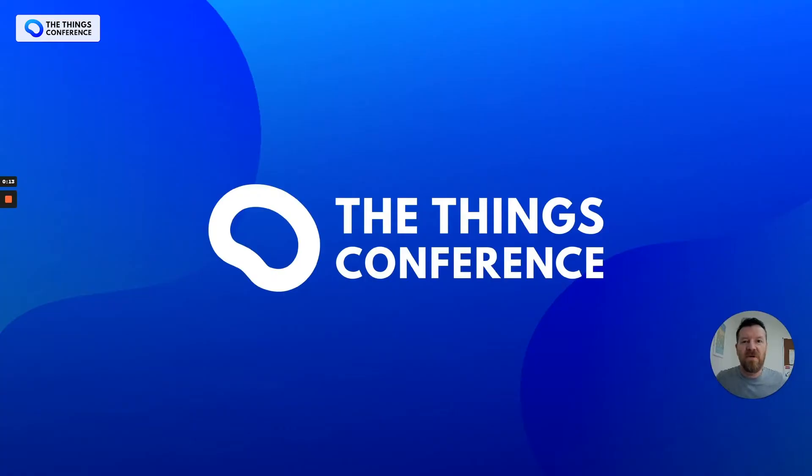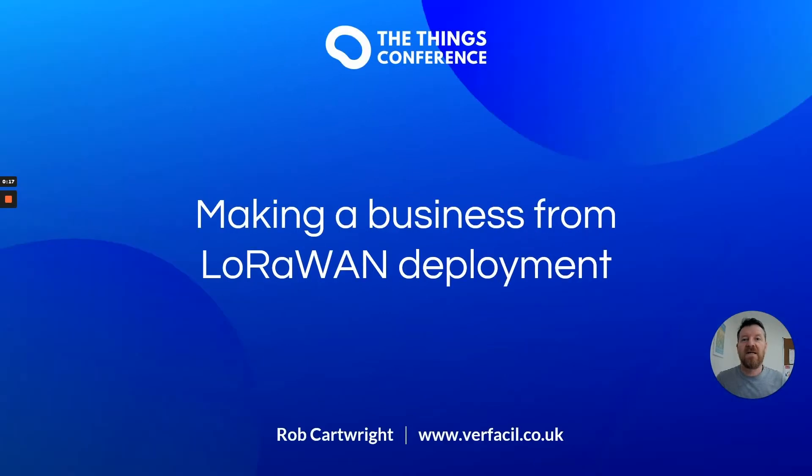Hi and thank you for joining me at the Things Conference. My name is Rob Cartwright and my presentation today is making a business from LoRaWAN deployment.